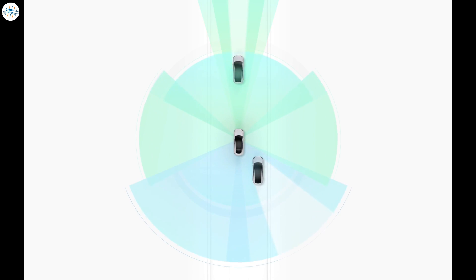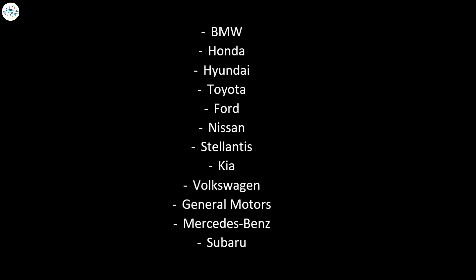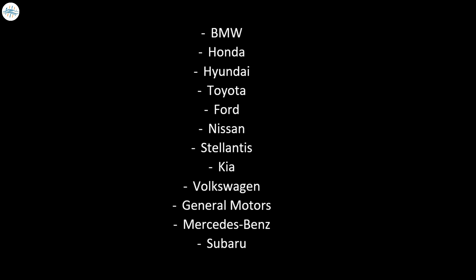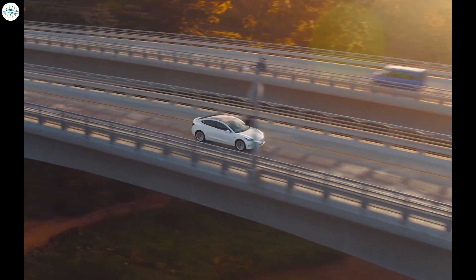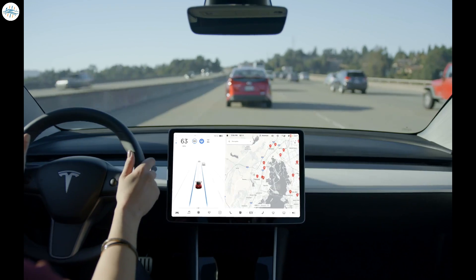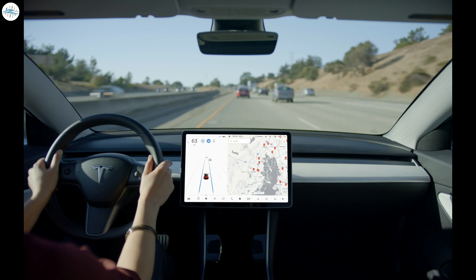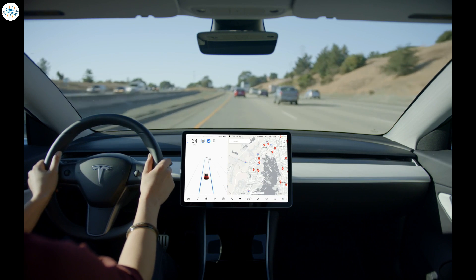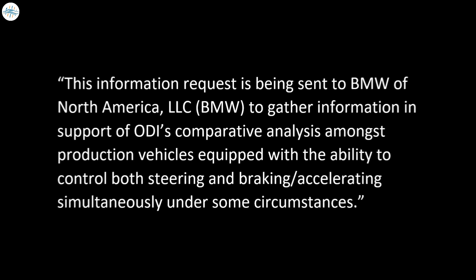Numerous documents associated with the Tesla Autopilot probe were added on September 13th. The letters were sent to automakers BMW, Honda, Hyundai, Toyota, Ford, Nissan, Stellantis, Kia, Volkswagen, General Motors, Mercedes-Benz, and Subaru. The letters describe the ongoing investigation into Tesla's Autopilot or traffic-aware cruise control systems, indicating that NHTSA requested information on comparative systems to investigate actions like steering controls, braking, and accelerating.